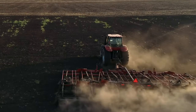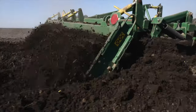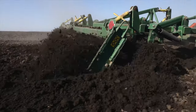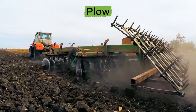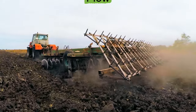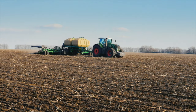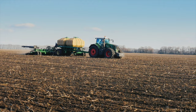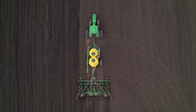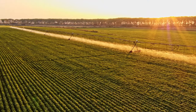First, the land is prepared by the farmer by plowing an empty field and turning the soil, often with a machine called a plow. Then, the seeds are sowed, or scattered, and are planted. This is often done by another cool machine called a planter or seeder.